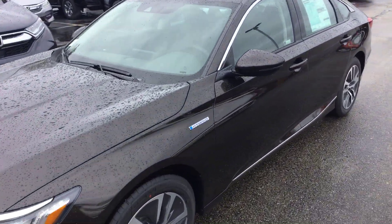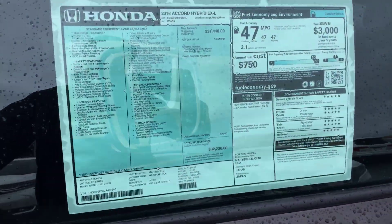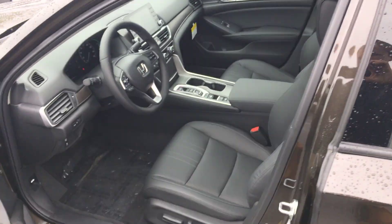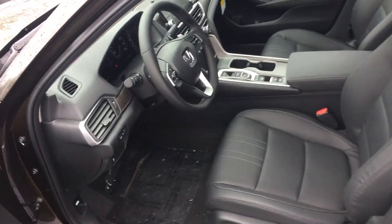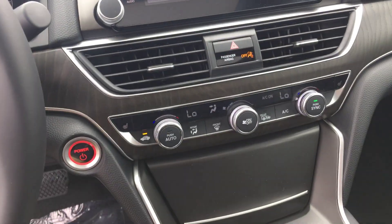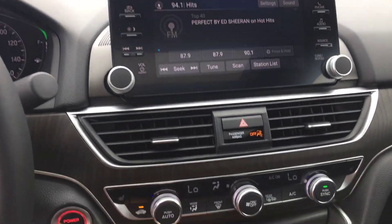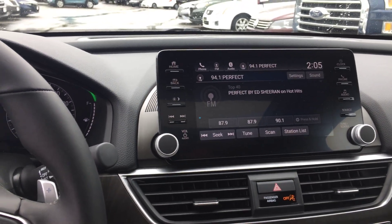47 miles city, 47 miles highway. It has a black leather interior, power seats, heated seats, a nice touchscreen, and Apple CarPlay and Android are supported.